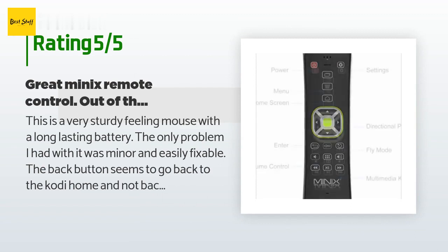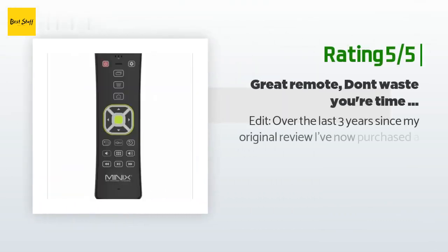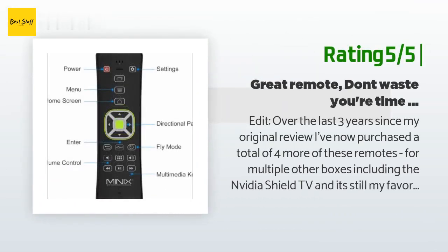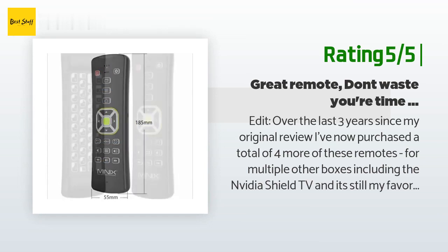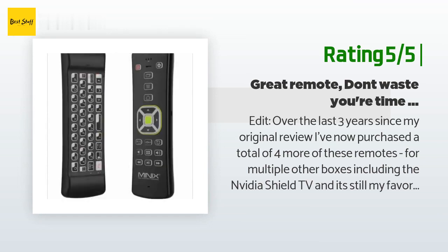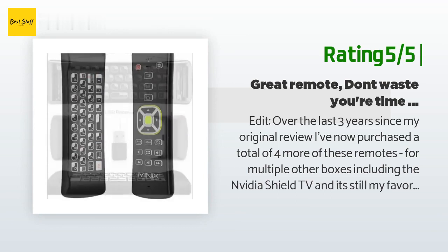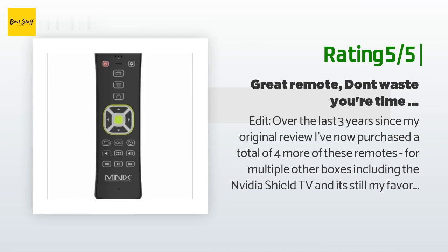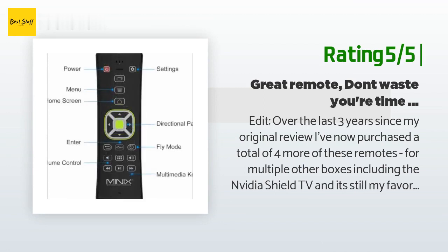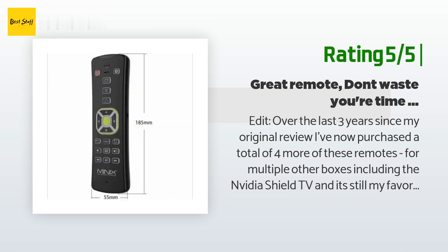Another happy customer said: over the last three years since my original review, I've now purchased a total of four more of these remotes for multiple other boxes, including the Nvidia Shield TV, and it's still my favorite remote. Original review: this remote works better than the stock remote that came with my DigiXtreme DX4. Some buttons like fast forward and rewind do not work properly, but that was to be expected. Its range is great, it feels solid in your hand, and the keyboard really comes in handy.